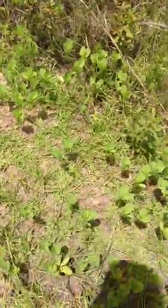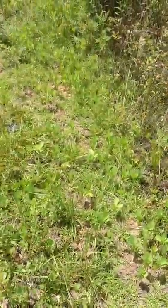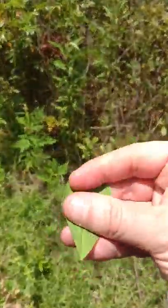And if you look — you see this right here? It's all spinach. It's just a wild patch of spinach. That's spinach right there — a spinach leaf.